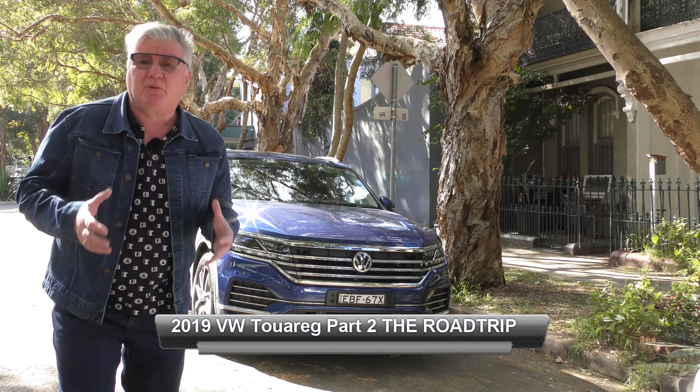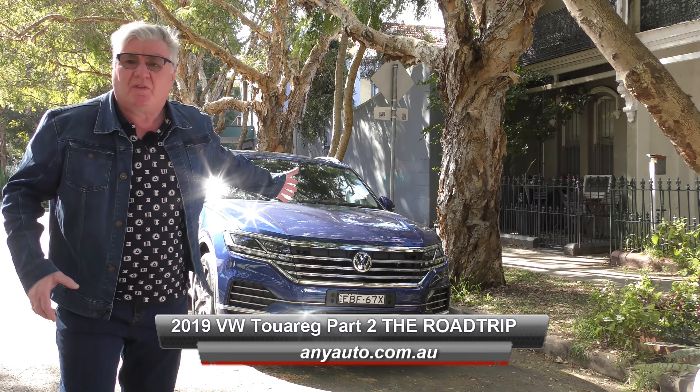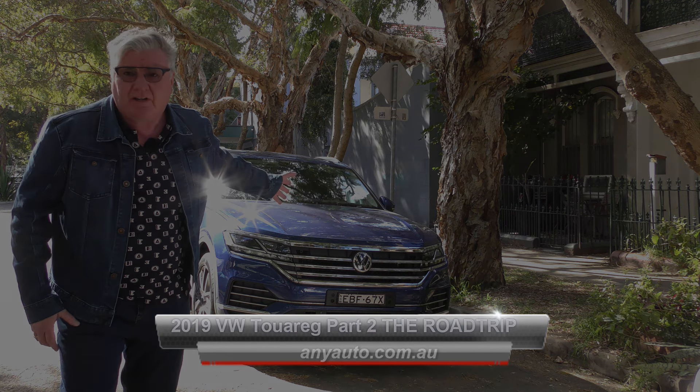Do you remember how much we loved the previous Volkswagen Touareg, and remember how I said it looked a little bit old? Well, this is the brand new Volkswagen Touareg.